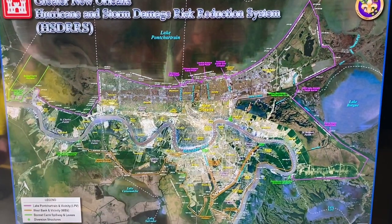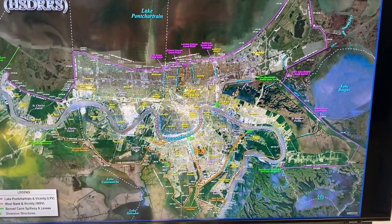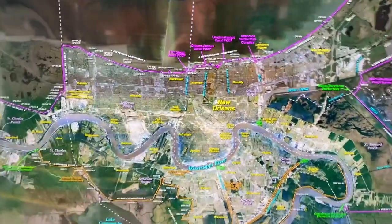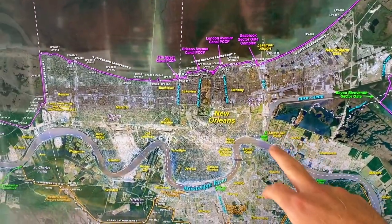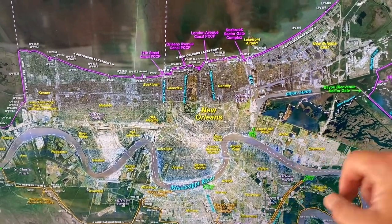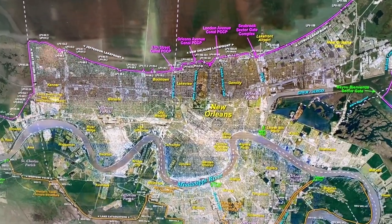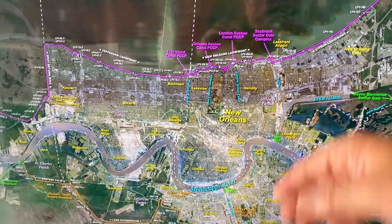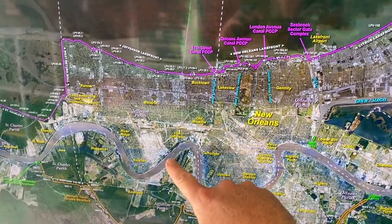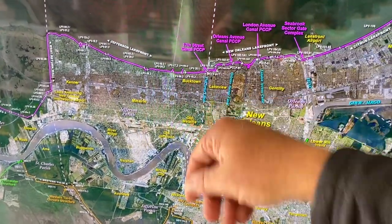Here's the current flood protection system in and around New Orleans. The big problems we had were in the Lower Ninth Ward. The industrial canal here broke. Flooding came in from the Mississippi River Gulf Outlet, called MRGO — it's now sealed. And flooding came in from Lake Pontchartrain. People think that flooding came from the river and went that way — it didn't. It came in from this way.